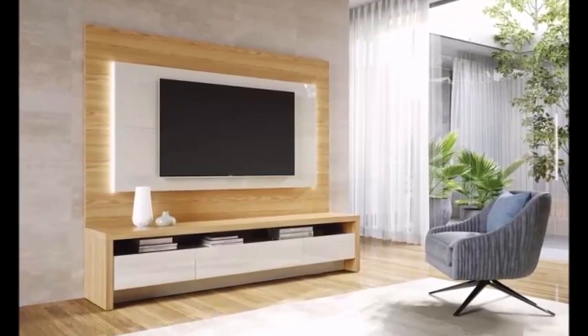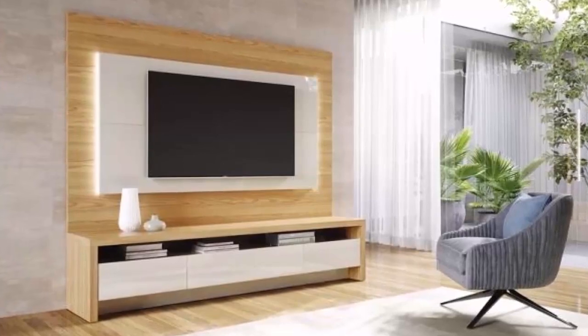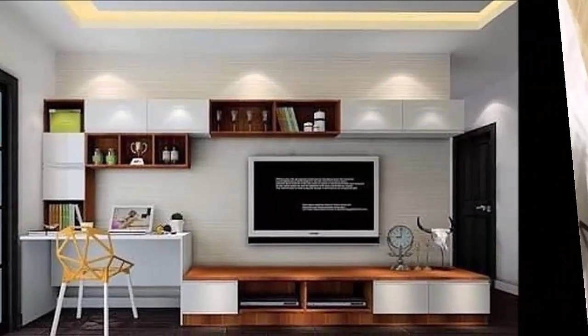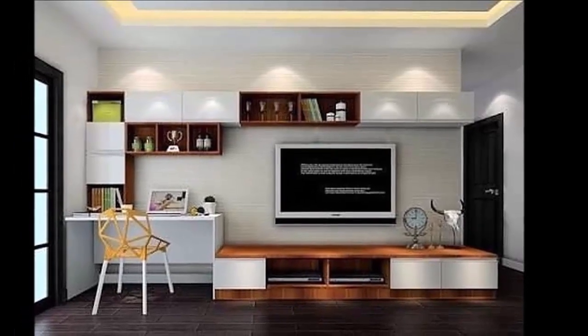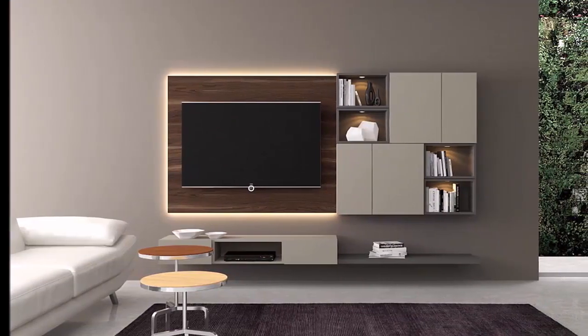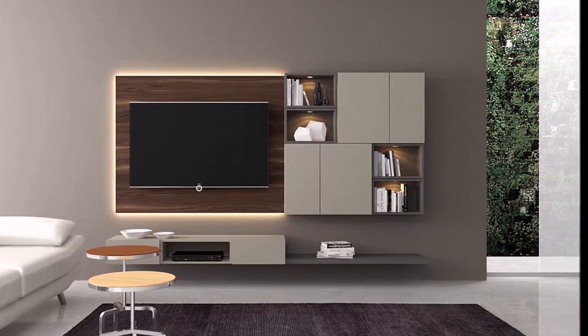Hello everyone, welcome to my channel Home Interiors. In this video I am going to show you the modern and stylish TV stands and TV wall units to organize and stylize your home interior and your living room area.